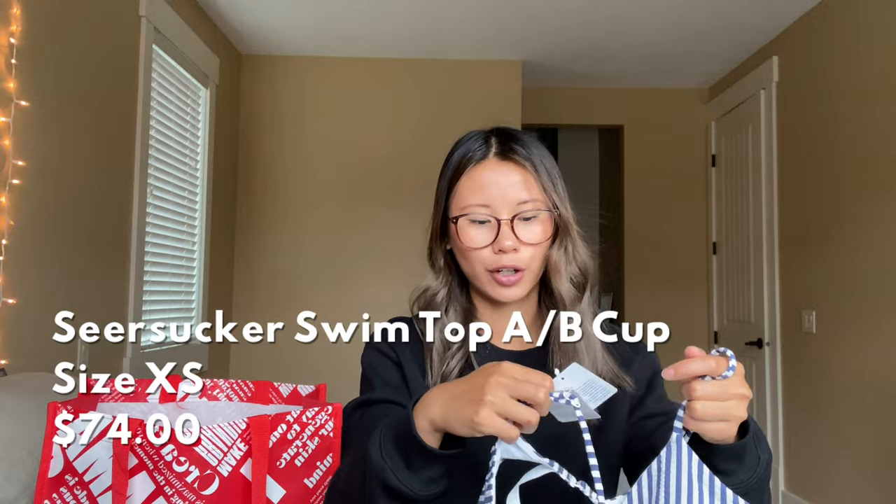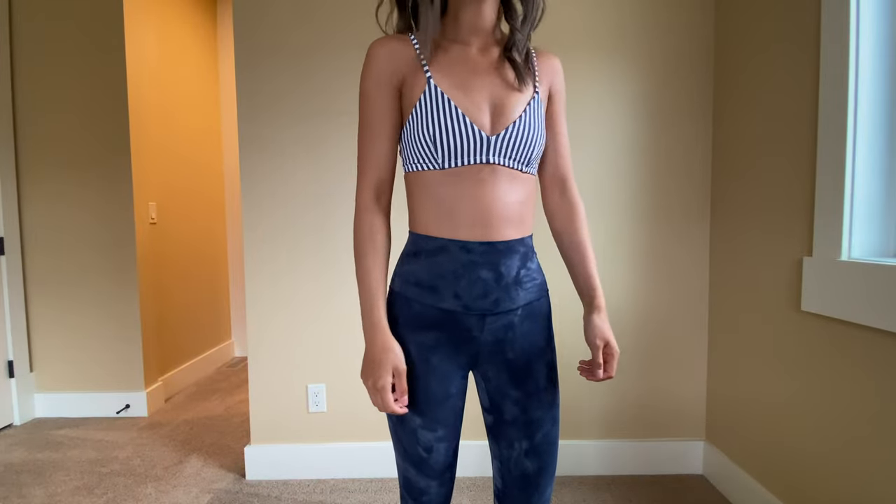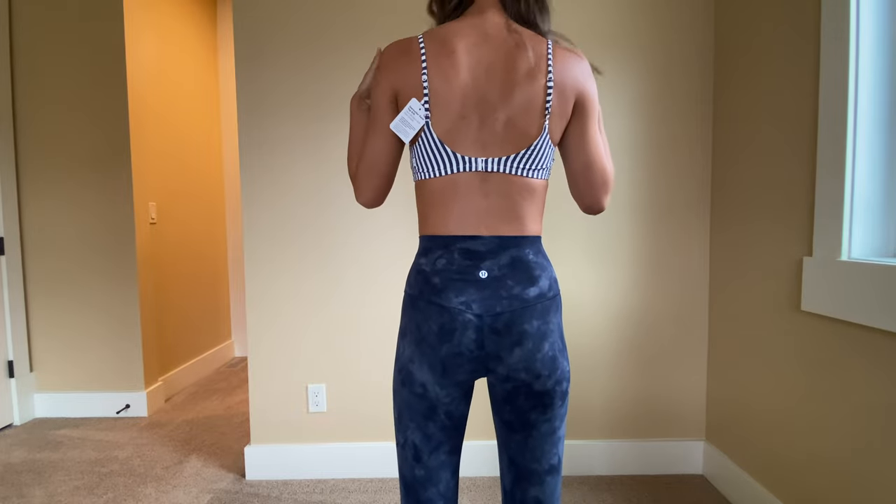Moving on — I just picked this up recently in store. This is the Seersucker Swim Top in a B triangle shape. I have no idea what the exact color code is, something like a blue stripe — I'll link it below. It was marked down in my store as an online return, though it might still be full price online. I got a swim top last year and fell in love with it, so I'm giving this one a go. Unfortunately I don't have matching bottoms yet — I tried to order a solid blue bottom but my order got cancelled, so I still need to find a match.